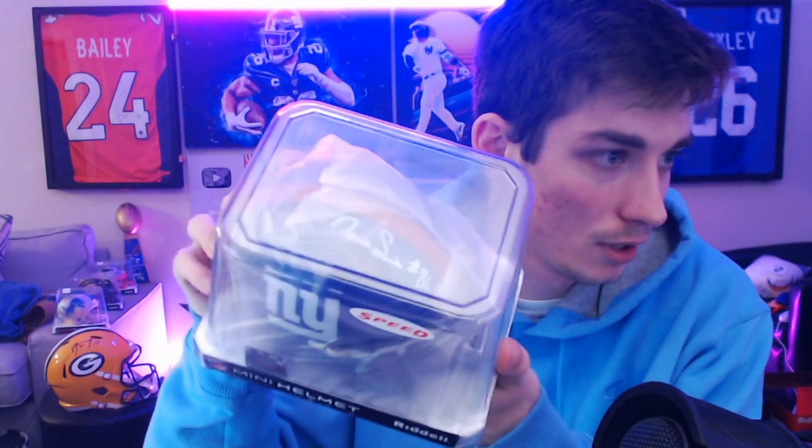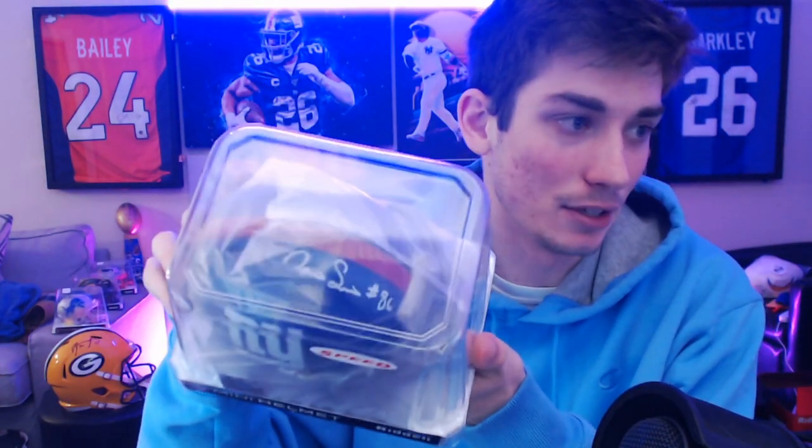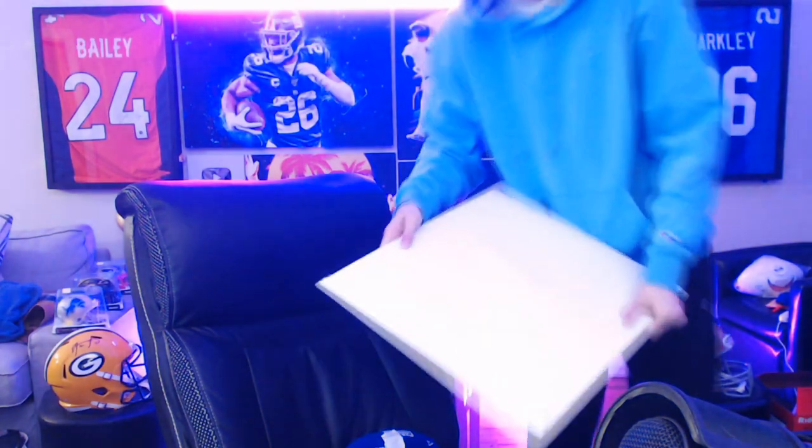Probably my favorite item thus far. And here we go — another mini helmet. I already know who that one is based off the number — it's going to be Darius Slayton, number 86 for the Giants. It's wrapped up in a little plastic baggie on the inside. I'm a Giants fan, so I'm definitely going to want that in the background. There also looks like there's an authentic helmet at the bottom — that's going to be pretty interesting.